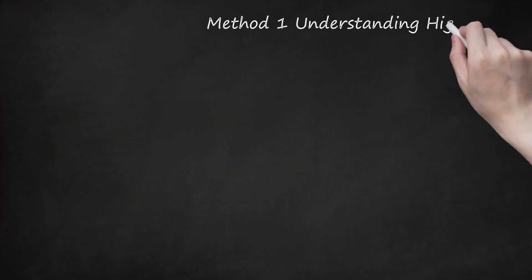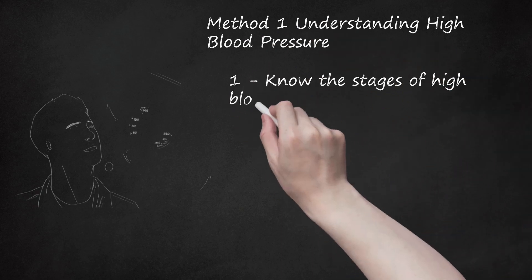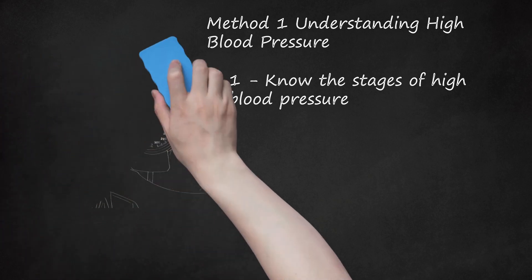Method 1: Understanding high blood pressure. Know the stages of high blood pressure. If you have blood pressure above 120/80, you have high blood pressure. The stages change depending on the level of pressure in your heart. Blood pressures of 120-139/80-89 are considered prehypertension. Stage 1 hypertension is 140-159/90-99. Stage 2 hypertension is 160 or higher/100 or higher.